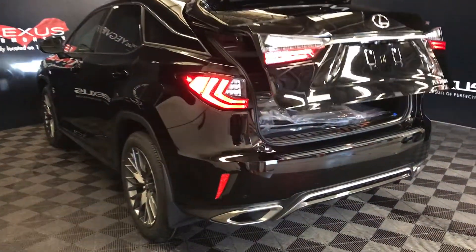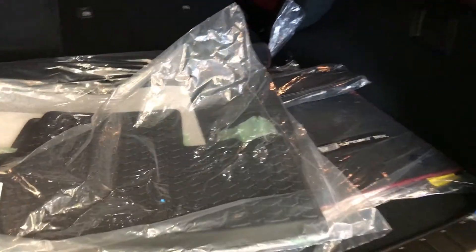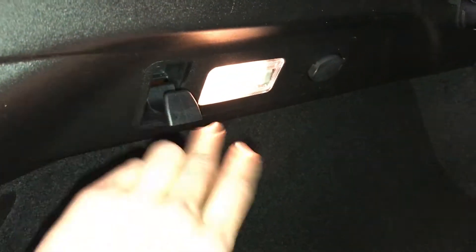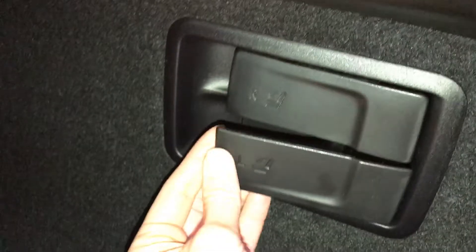Trunk is powered and height adjustable. Spare tire and jack located underneath the floor. Cargo cover — this is removable. You have a cargo net. Full-length carpet for the trunk area. Rubber and carpet floor mats for inside the vehicle. Hooks. Trunk lighting can turn on and off. Power outlets. Your back seats can fold down — you have release levers and they're labeled.